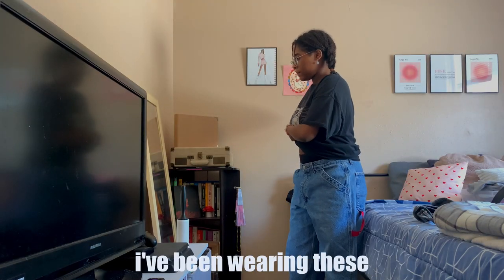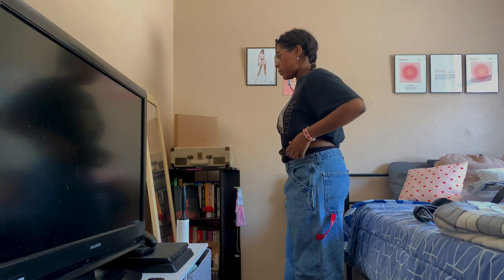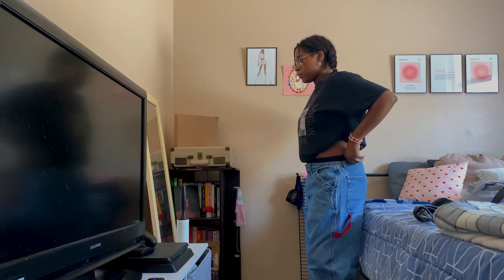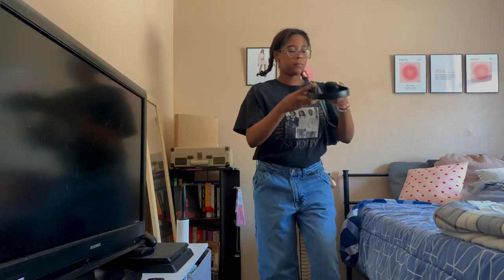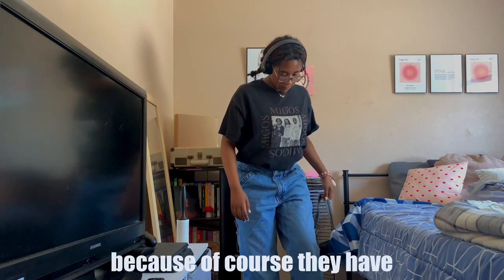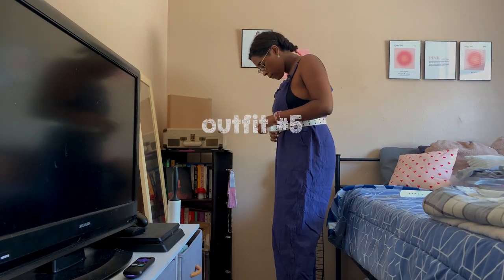Outfit number four definitely aligns more with my tomboy slash streetwear side. I'm wearing these polo jeans I recently thrifted — I've been wearing them non-stop for the past week. I really like the small details and design, and how different they are from most of my jeans. I paired them with a black graphic tee, tucked the sides into my bra for a cropped look, and this black shoulder bag I bought from a flea market. For shoes, my dusty Air Force Ones, which will probably be in my closet for the rest of my life. I also added my Beats headphones, which honestly made the outfit like a million times better and helped complete the look.